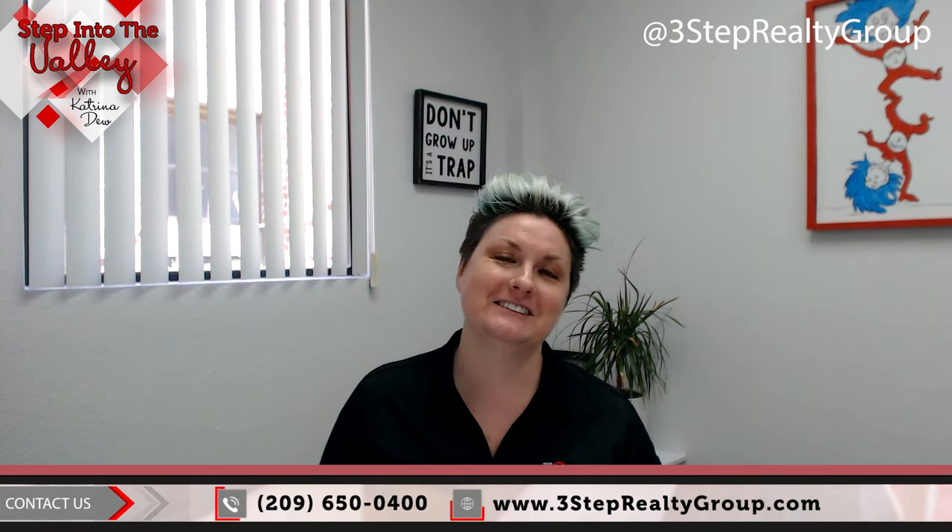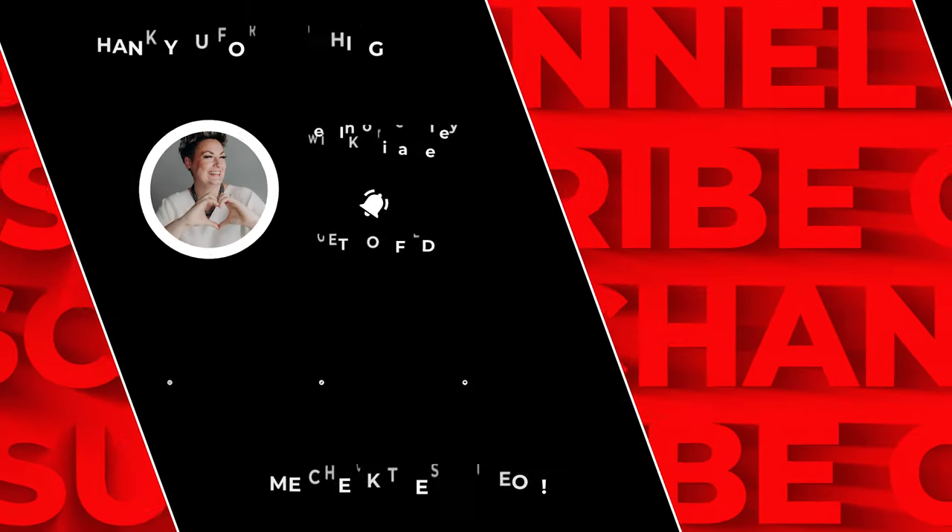Now if you're thinking about making a move, buying or selling a home, or both, give us a call at the number below. Our team will be absolutely honored to help you through the process. In the meantime, subscribe to our YouTube channel because we have a new one out for you every Friday.